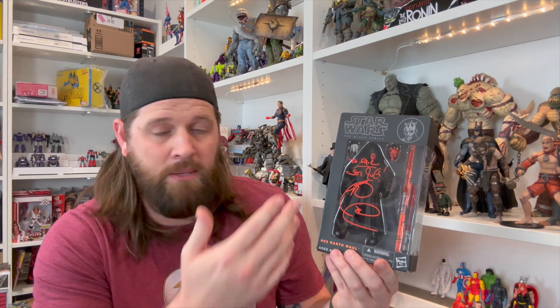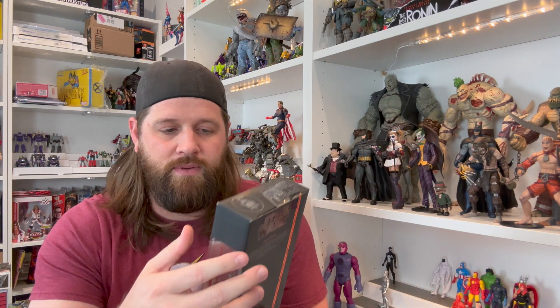I met Ray Park at one of our local comic book stores, Rebel Base Comics and Toys — they do a great job bringing in guests for signings. I stood in line for about three hours to meet him and it was a fantastic experience. I got a Black Series Darth Maul signed — this is the orange stripe version, so a very cool version. Pictures are on my Instagram if you want to check those out.